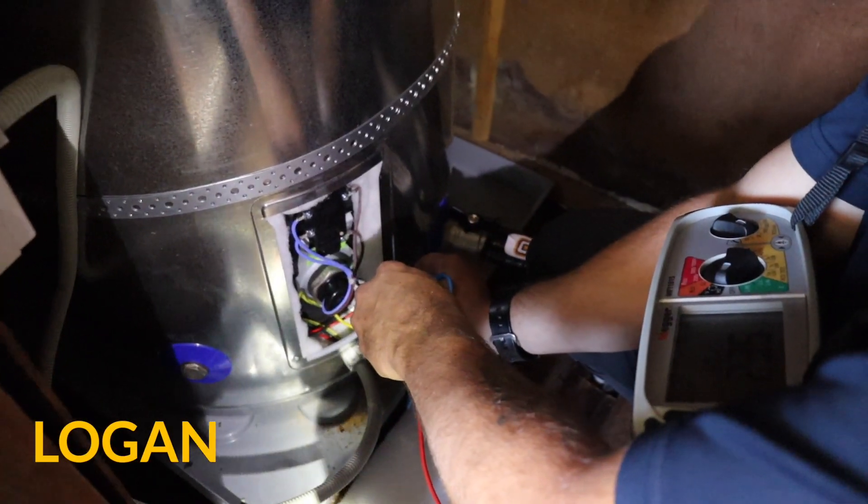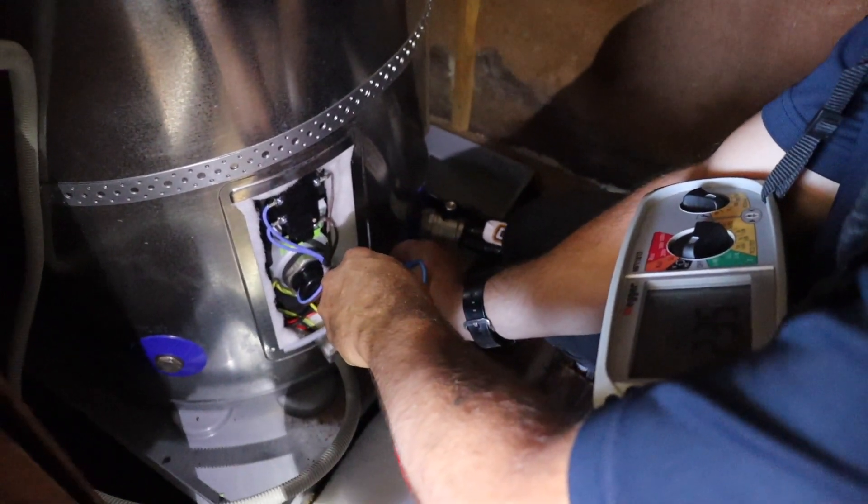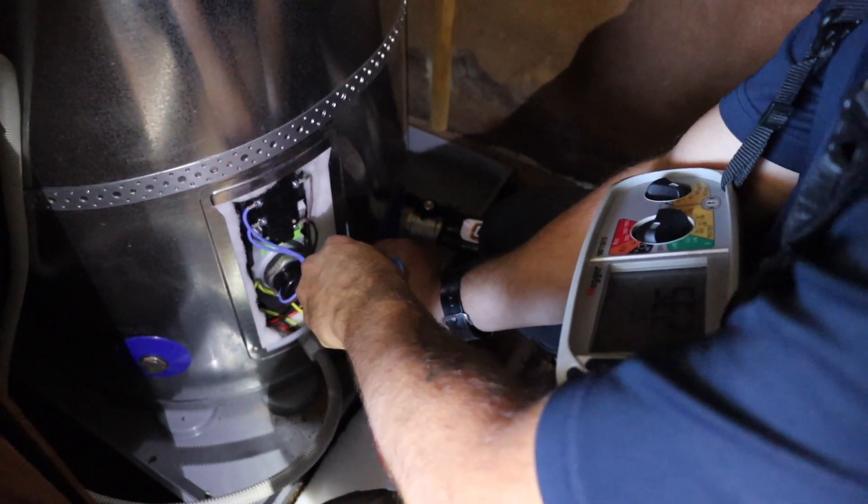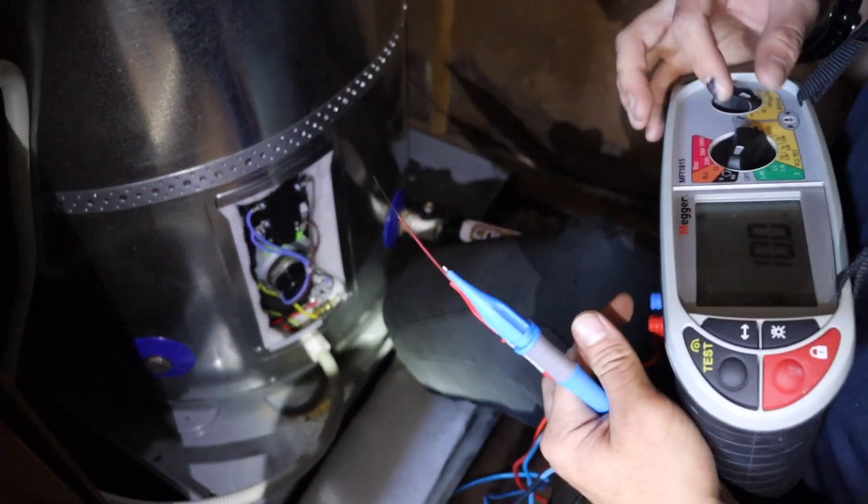Simple voltage check to confirm we've got voltage. We'll do a load test next, and an earth load impedance test, just to make sure everything's going to work the way it was meant to. So we're happy with that.